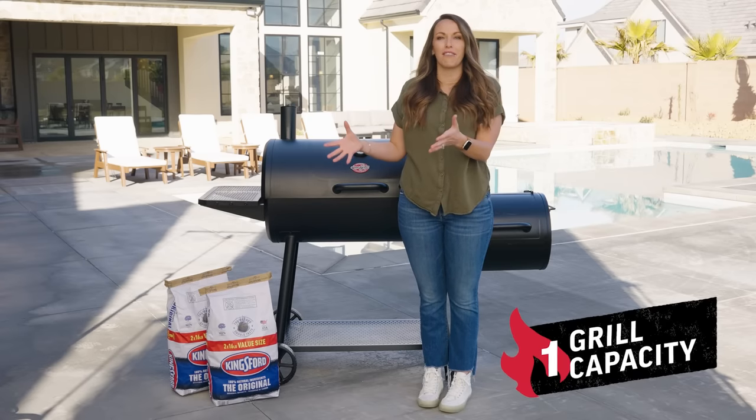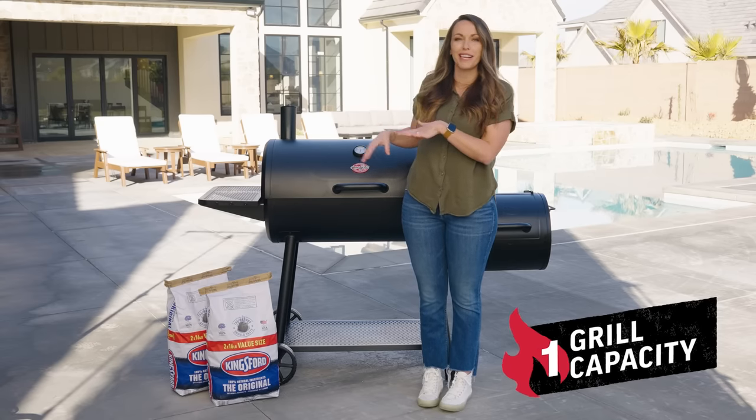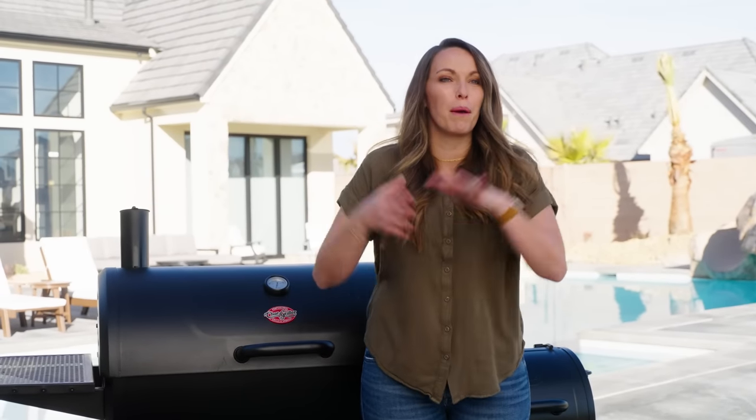The first thing that you want to consider when picking out a grill is size. Smaller grills might be perfect for a couple if you just have a little patio. You might want a bigger grill with more space, additional shelves, that extra real estate if you have larger parties, you like entertaining, you have a big family to feed, or you just like to do meal prep and cook a bunch at once and save it for yourself the rest of the week.